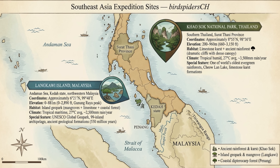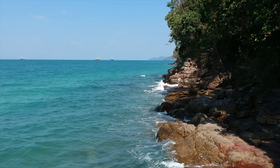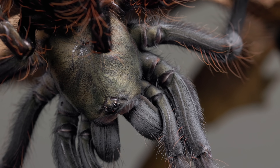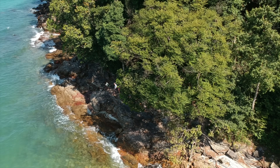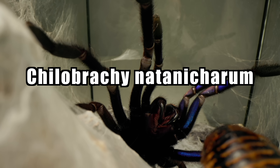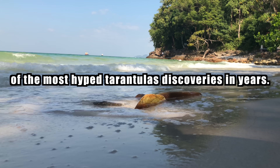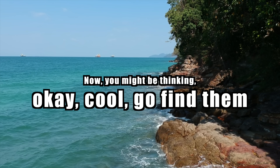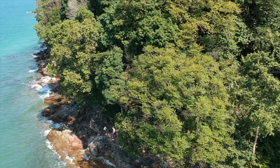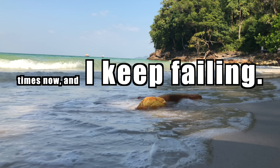In today's video we're going to be looking for two species of tarantulas I've been trying to find in the wild for a while now. The first is the Malaysian Earth Tiger Tarantula, Omothumus shiotae. The second is the Electric Blue Tarantula, Hilobraghis natanicharum — only described in 2023 and one of the most hyped tarantula discoveries in years. But here's the problem: I've tried to find both of these species multiple times and I keep failing.